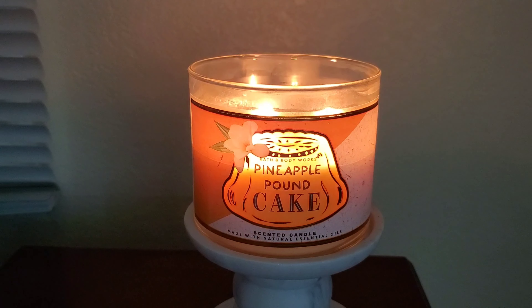This scent first came out during the fall 2021 collection and did not return for the fall 2022 collection. This candle has a clear candle jar with a sticker label which is somewhat plain. It has yellow wax which shows a nice contrast, and it features the regular wicks.